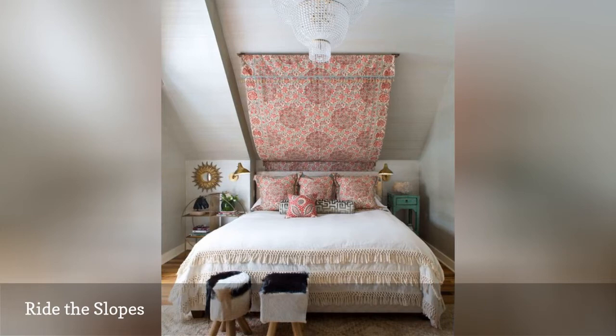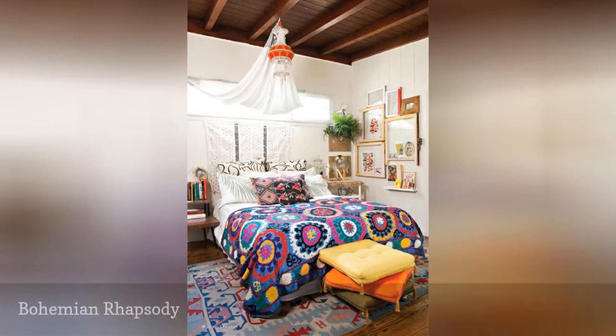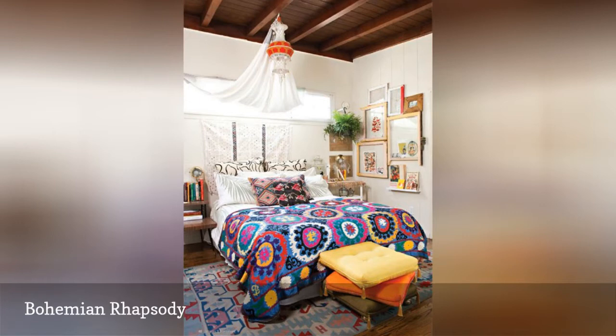Love lots of color in your bedroom? How about a riot of pattern, a sense of humor, an artistic sensibility, and a love for global influence? If your answers are yes, then you are a fan of the boho decorating style, displayed beautifully in this colorful bedroom from The Junglo.